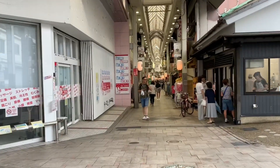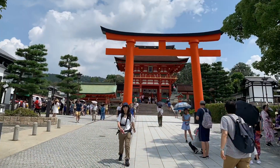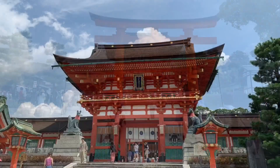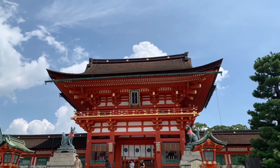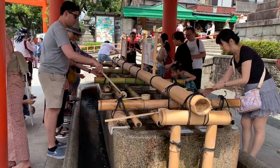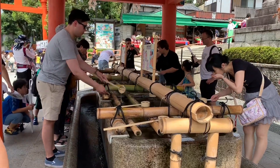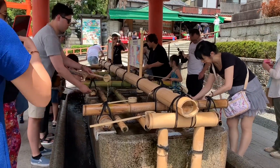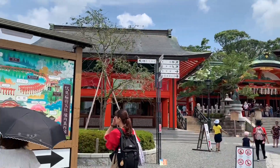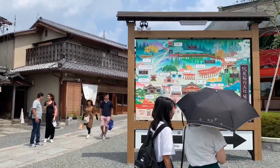Another day trip we ended up taking was to one of the local shrines. I cannot pronounce the name of this shrine, but it was absolutely gorgeous — massive, with just so much going on. You could walk around it and never see the entirety of it. When you first get there, you wash off your hands. There's a ritual behind this, and it was absolutely cool to see all the other people do it. Beau and Sherry ended up trying it too, and we just walked around and enjoyed the rest of the day here.